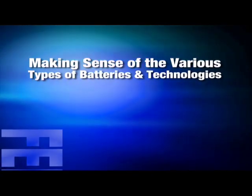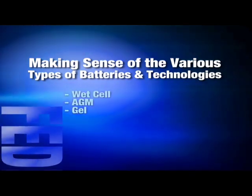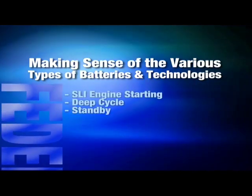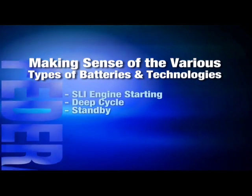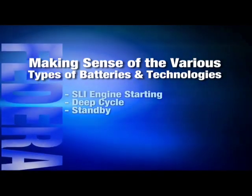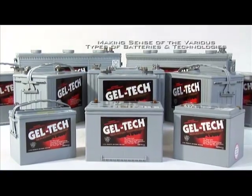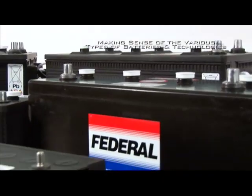There are three primary lead-acid battery technologies in common use: Wet Cell, AGM, and Gel Cell. And there are three primary applications they are used for: SLI engine starting, deep cycle, and standby. Within each technology, there are varying levels of sophistication in construction, allowing particular brands and batteries to deliver different performance and life characteristics.